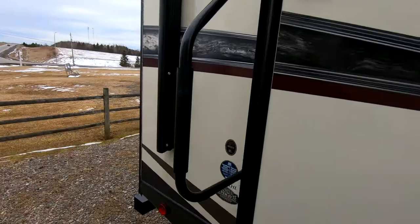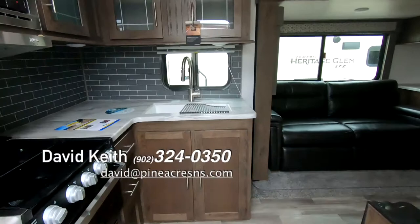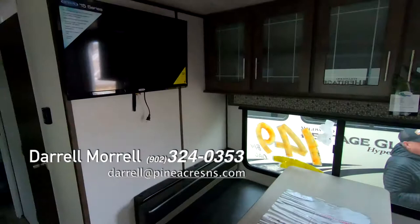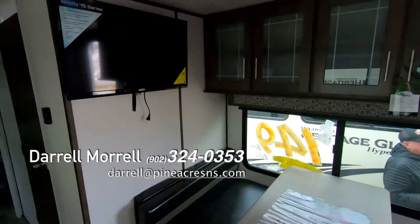Yeah, we're a little smaller on this one. Again, a great travel trailer, love these new steps. Good counter space, 8-cube fridge. Nice leather sofa, dinette on this side, and as usual with Heritage Glen, the TV is in place.